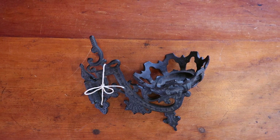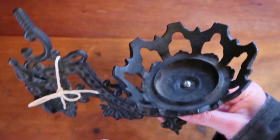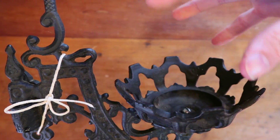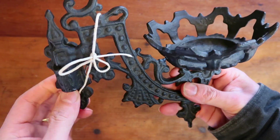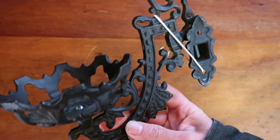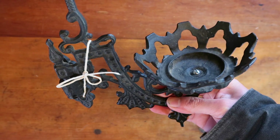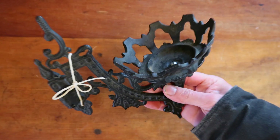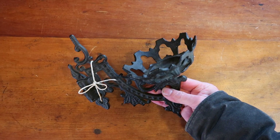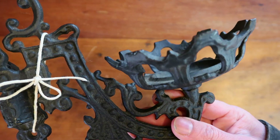Another cast iron Victorian swing arm sconce sold. This would have been used to hold a glass kerosene lantern — it mounts to the wall and has the original hanger. I come across these at auctions all the time and they don't go for much, usually $2 to $5. They're a slow and steady seller and I typically get about $30 a piece. This one sold for $34.95.